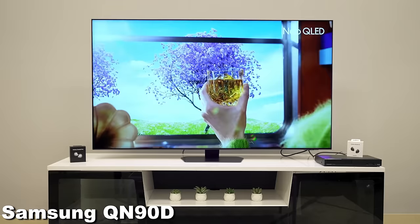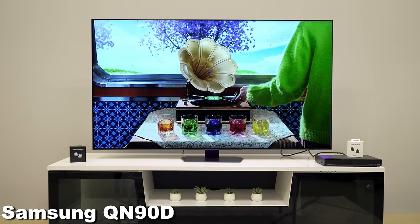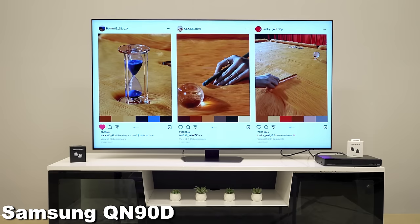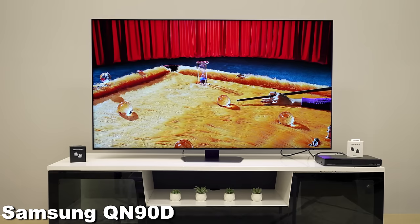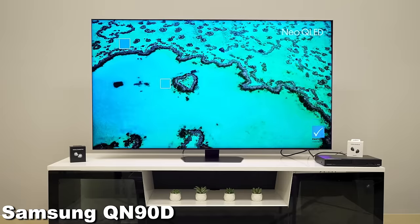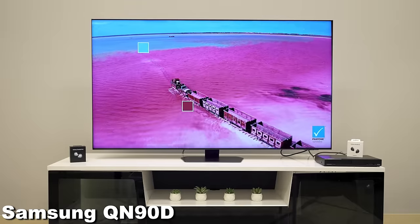This QN90D does look a little bit better. It looks like it has better processing with a new processor. You're going to have the fact that it continues to be a great mini LED QLED, and you're going to have some great features that carry over. You're going to have 144Hz gaming with VRR, which is something gamers are big fans of. And with the new processor, you're going to have better upscaling and better motion — these are in theory what you're going to see.